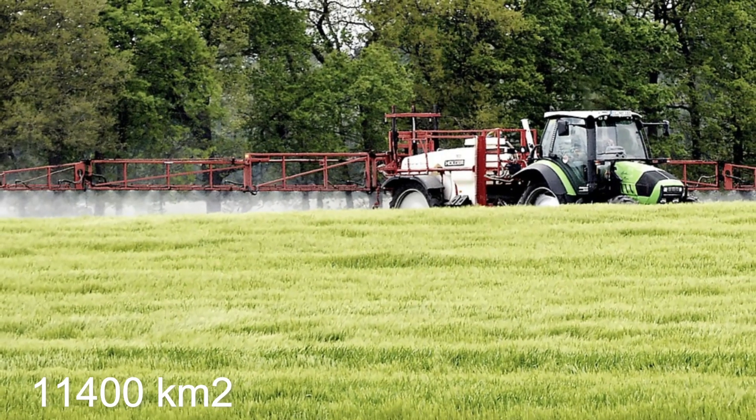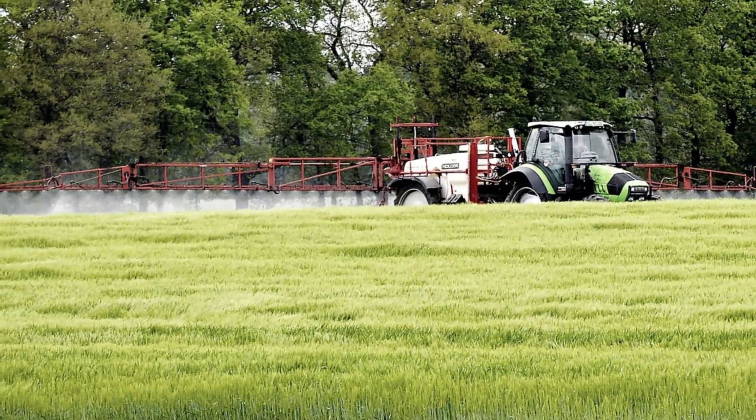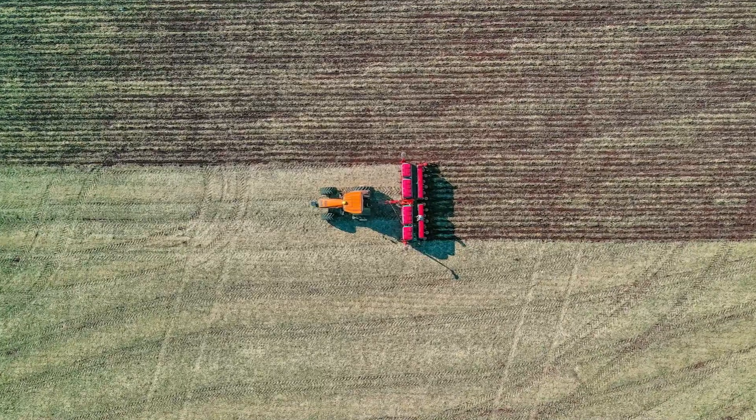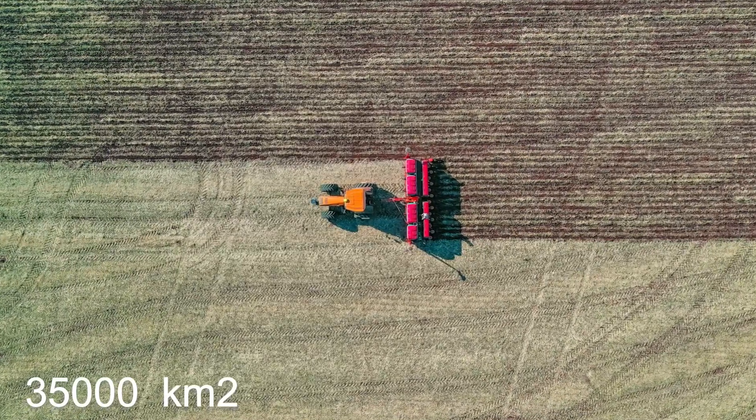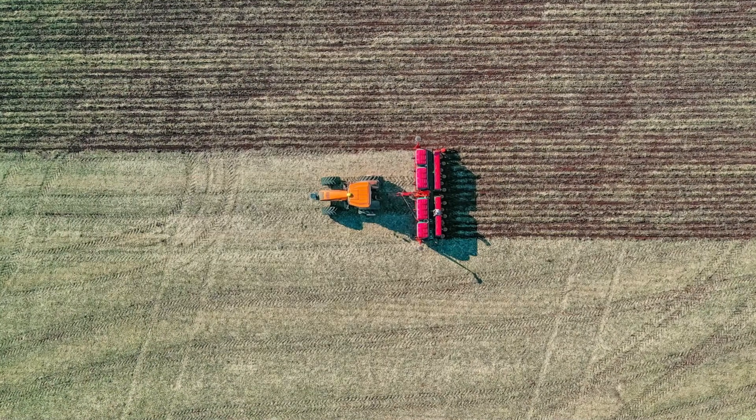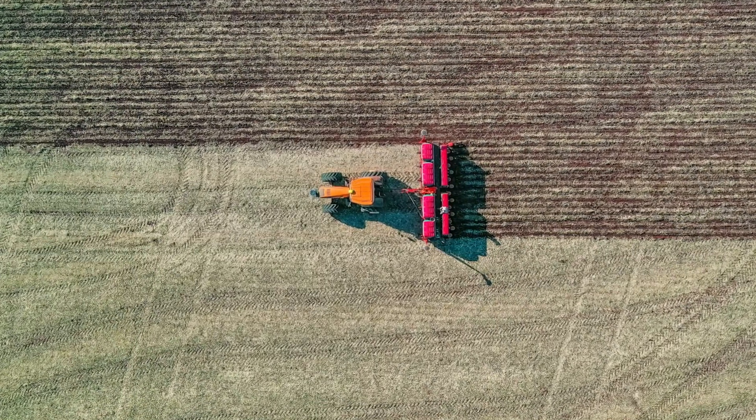In the 1960s, Saudi Arabia had only 11,400 square kilometers of fertile land. After 50 years of struggle and development, this area has expanded to 35,000 square kilometers — large enough to fit Taiwan or Belgium.